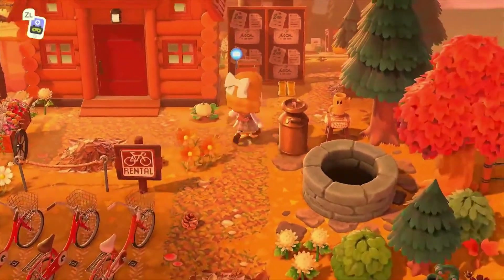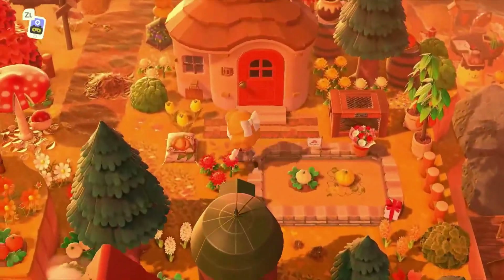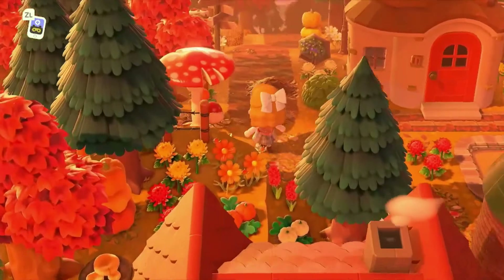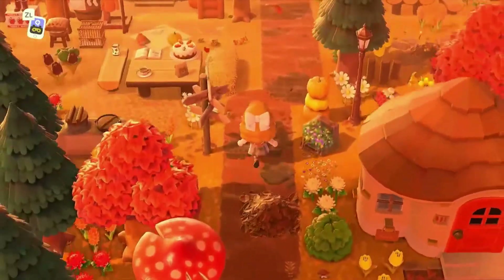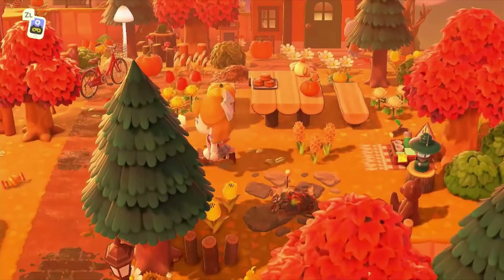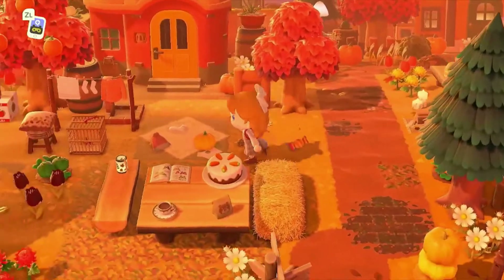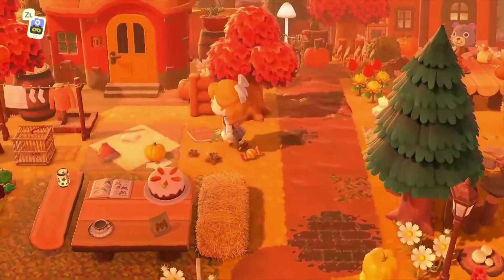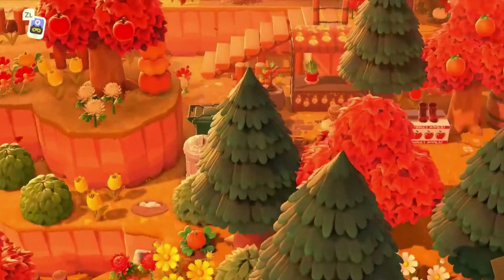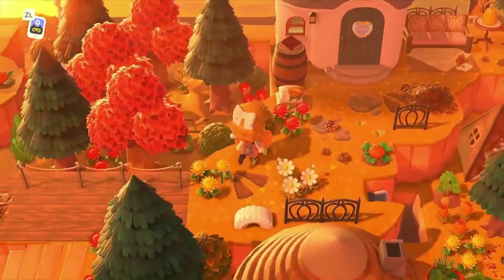Just look at that — oh, what's back here? A little pumpkin patch! I like the design placement. This looks amazing. I love how it's like a villager neighborhood but each villager has such a unique yard. It's so adorable.